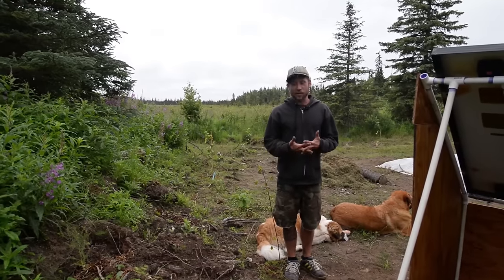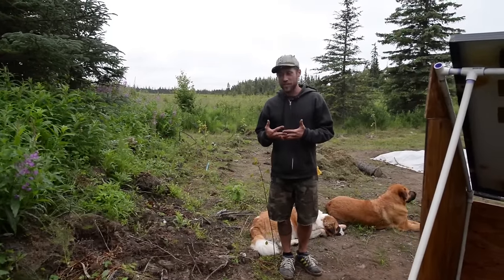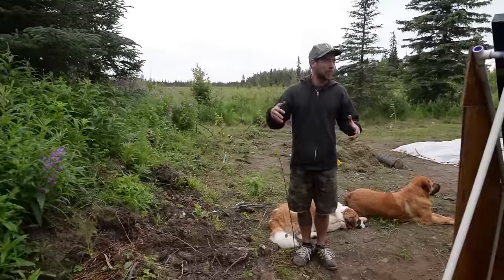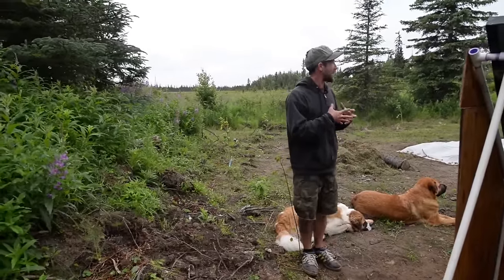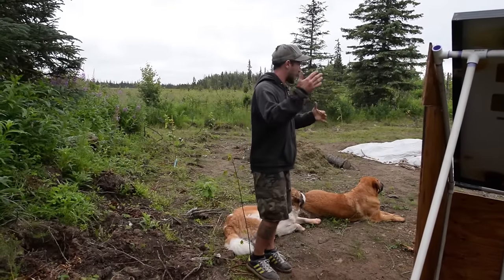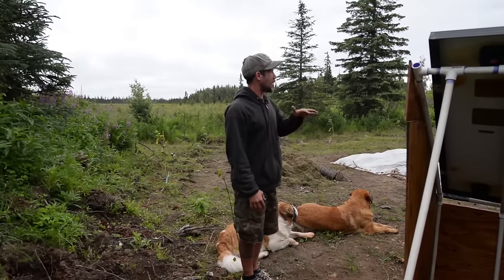We ended up buying the land — the 20 acres and the house — for $80,000. That was money I had saved from when I was in the military. When I was in Iraq, I was saving with intentions of buying property in Alaska when I came home. I grew up in apartments and little houses and never really had a spot. I always wanted something for our family to grow on and have future generations grow on, and this was the spot.